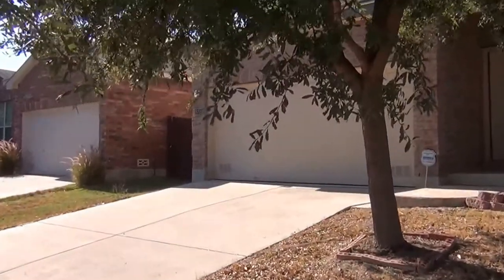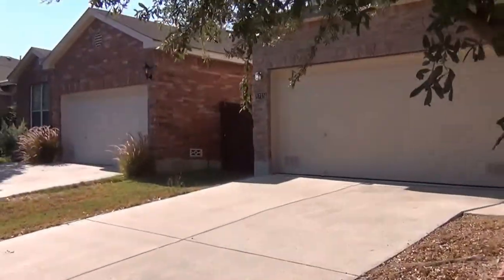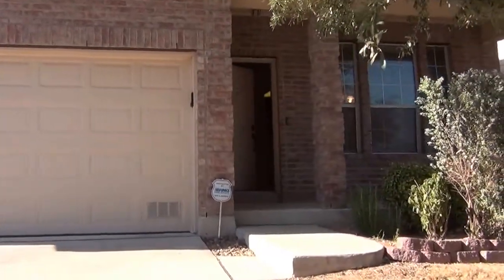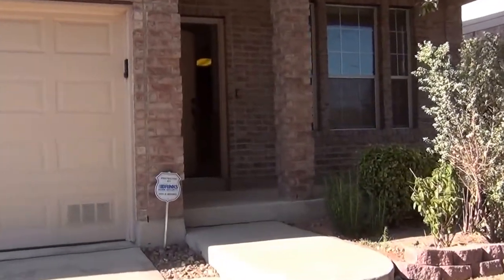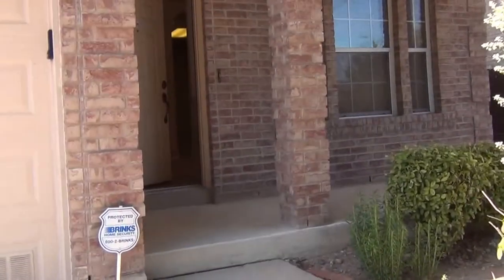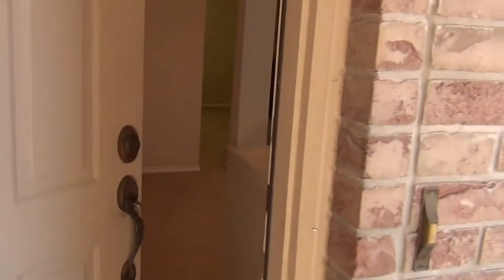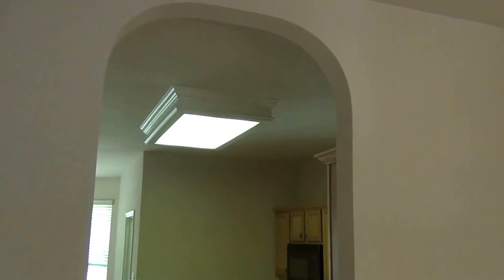This house is listed by Cecilia Prendergast. Her phone number is 210-849-1247 if you'd like to call her and get more information or take a look at it. We'll go inside here and see what we have. We have a porch here on the front. As you step in, formal dining is going to be here on your right. You can use it as formal living if you prefer. A rounded walkway there.